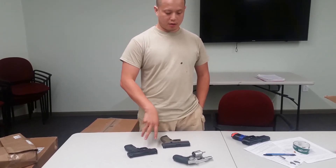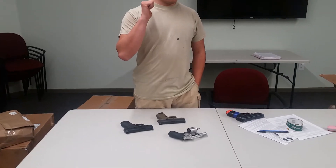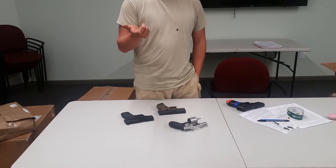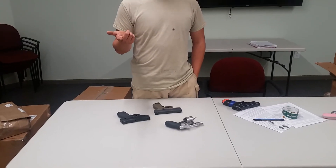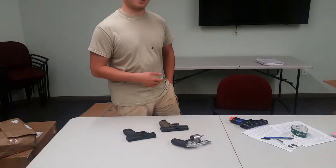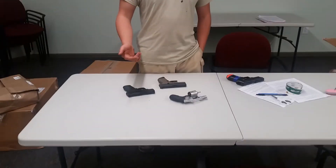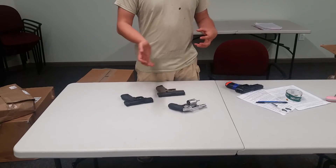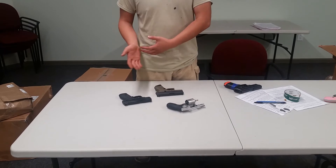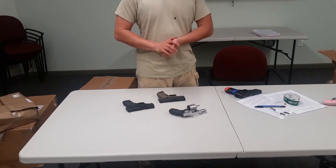Next on the list to consider is concealability. Handguns by design exist for pretty much two big reasons: if it's for self-defense, it is for concealment and convenience. We carry handguns because they're convenient to carry. It's kind of a pain to go around with a big 12-gauge shotgun and lug it around — sometimes they call the cops on you for that. Point being, you can keep a pistol concealed and it tends to be more convenient. You need to find the right size gun to fit you. Can you reasonably get around with a gun concealed on your person, or wherever you plan on carrying it? It can always go larger or smaller, so find that balance.